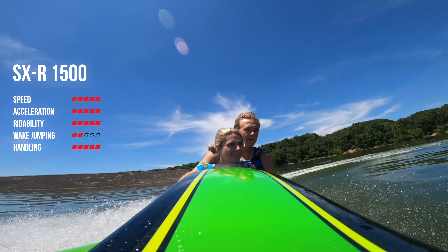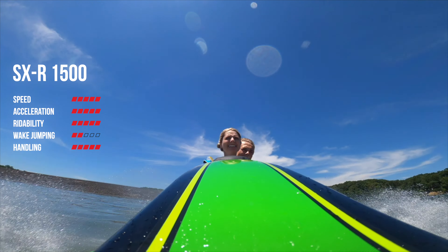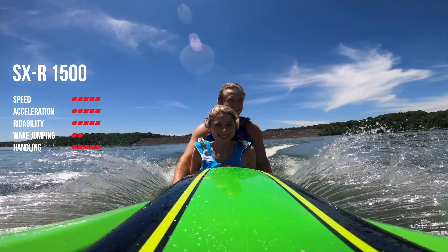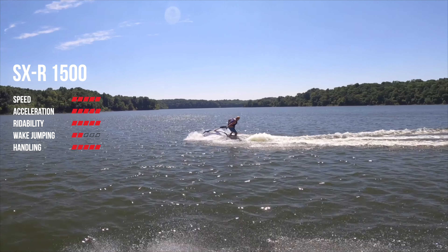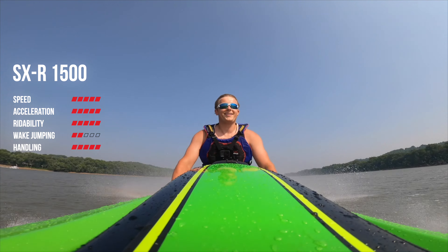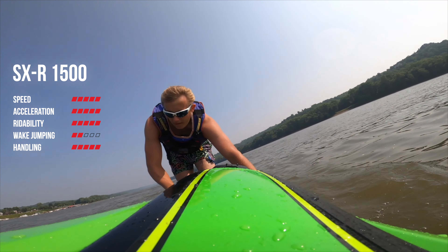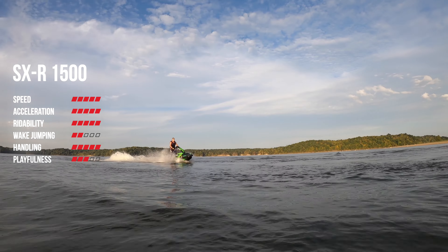Up next on our list is handling. Handling is phenomenal straight out of the box — there's nothing you really need. An intake grate is obviously always nice, but straight out of the box the Kawasaki is just phenomenal. It really goes with what the ski feels like it was designed for, which is handling and racing. So I'm giving the handling a 5 out of 5.